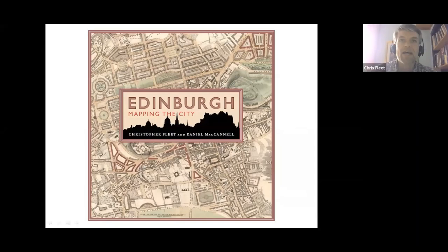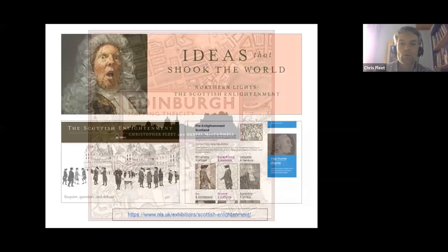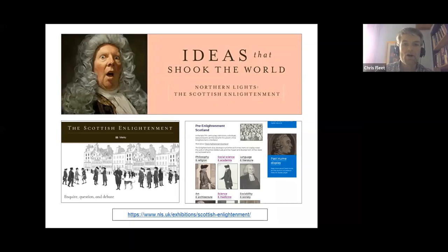This book covered five centuries of maps of Edinburgh, and today I've chosen to focus on a century or so of interesting maps from the early 18th century through to the early 19th century. The choice of the Enlightenment was inspired by the Library's Northern Lights exhibition, which has recently finished, but there are pages about it online on the Library's website, as well as a Learning Zone resource.